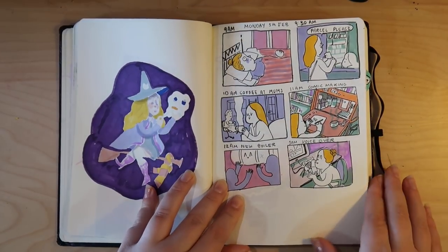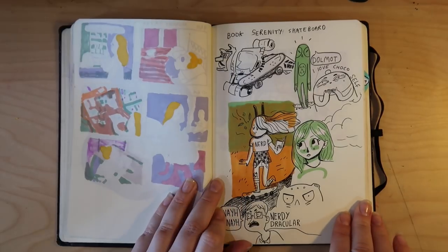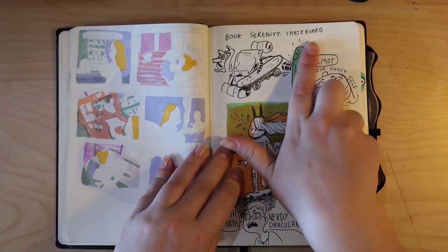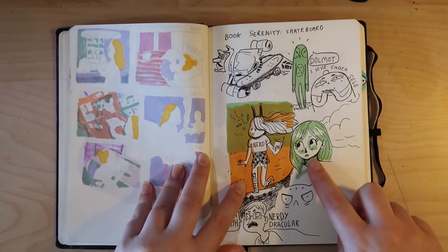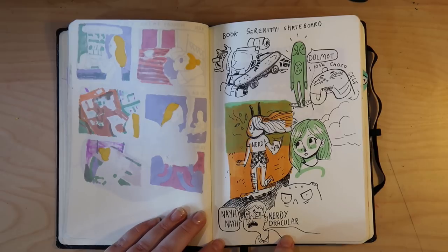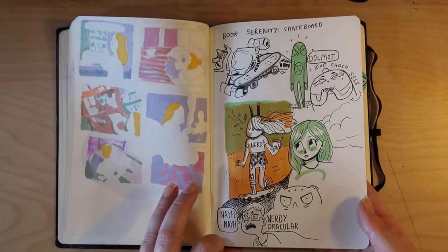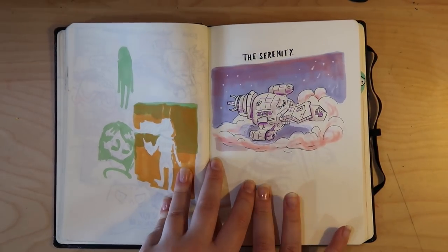I wanted to do another hourly comic because I liked how the first one turned out. This was for a Casey prompt — she does her prompt challenge and this one was 'serenity and skateboard.' I started doodling but nothing came to me, so I did random stuff like nerdy Dracula. My brain is trying to think of serenity and skateboard but comes up with nerdy Dracula. Then I drew the Serenity spaceship and was like, that's so clever — I'm such a nerd. But I couldn't figure out how to relate it to 'skateboard,' so I just drew it anyway.